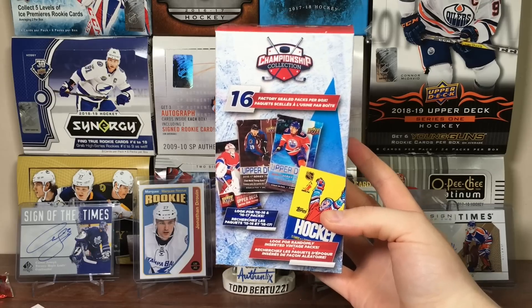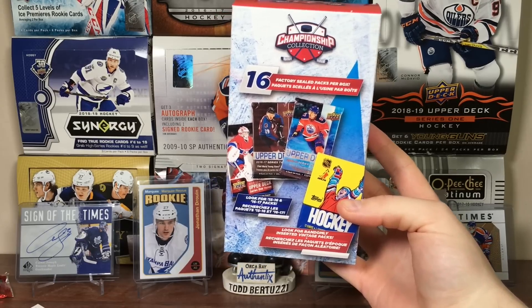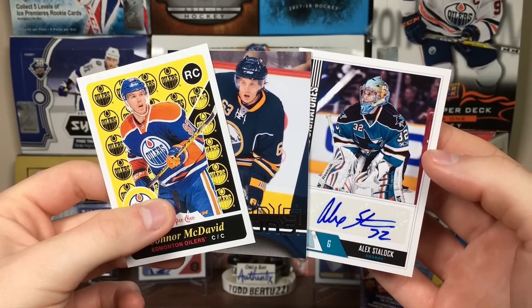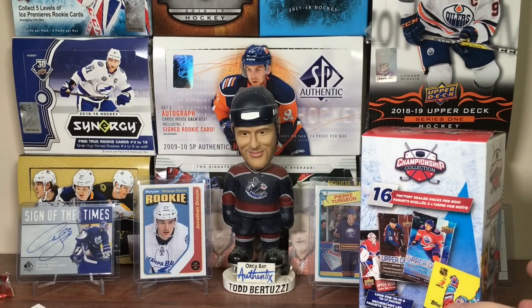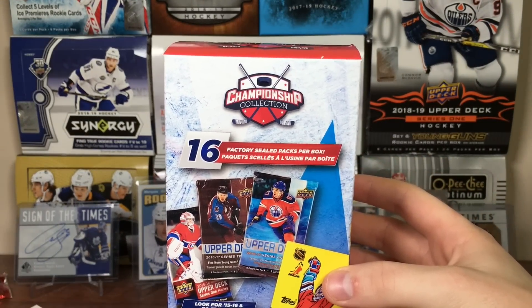So yeah guys, there's a new Championship Collection 16 random pack box. All in all that was pretty good — I do like the variety. That was pretty darn solid, not gonna lie. Stay tuned for more breaks to come. As always, thanks for watching, and I'll see you guys later.